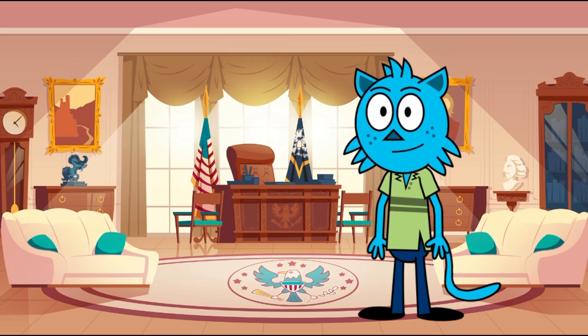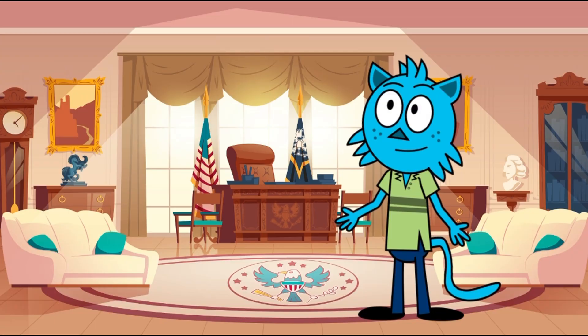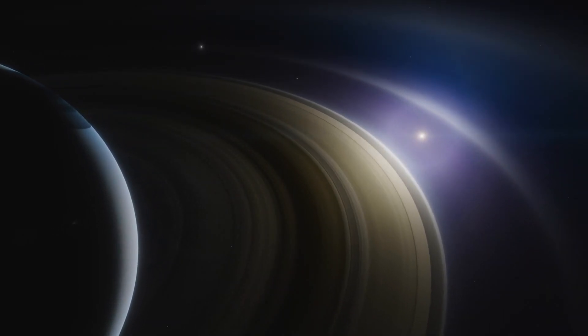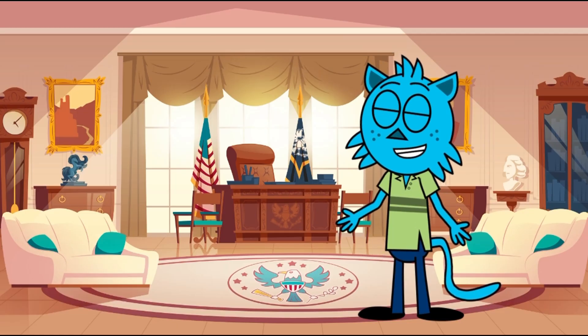Our next destination — guess what? It's Saturn. Saturn is famous for its icy, sparkly rings. Saturn's rings are thought to be pieces of a comet, asteroid, or shattered moon that broke up before reaching the planet, torn apart by Saturn's powerful gravity.